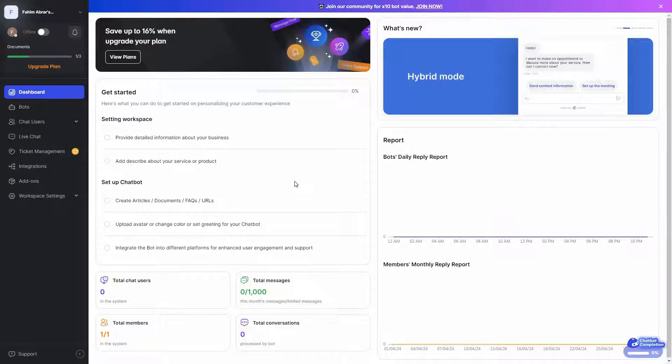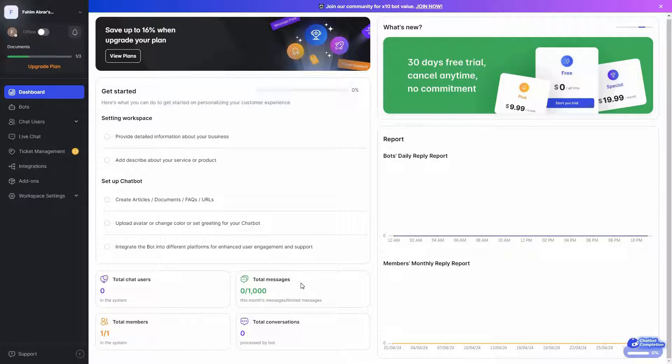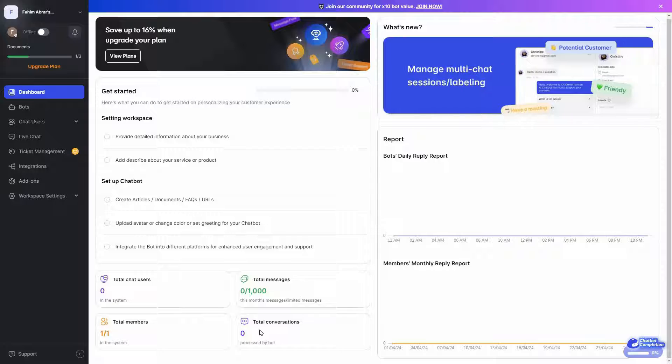Now we are in the dashboard of CX Genie. On the dashboard you will get some info such as reports, total chat users, total messages, total team members, total conversations, and the members' monthly reply report.